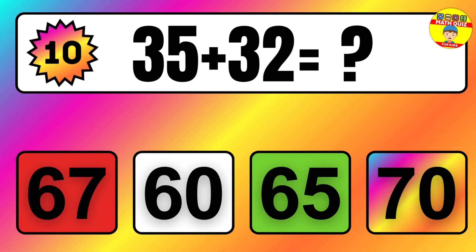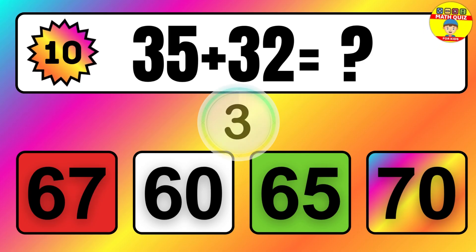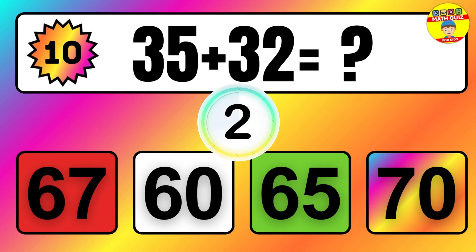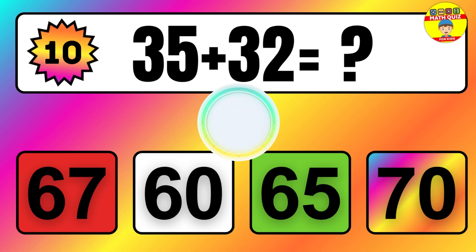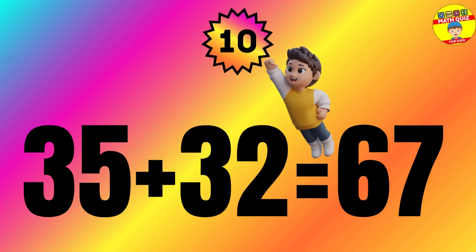Question: 35 plus 32 equals what? The answer is 35 plus 32 equals 67.